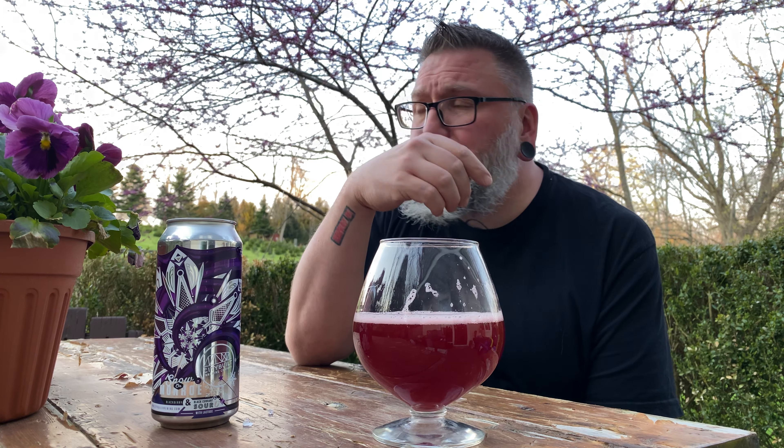You get this soft kind of — I wouldn't even call it Berliner — it's just a base kettle sour soft tartness. And honestly, it really doesn't come off crazy big in the lactose end of things.